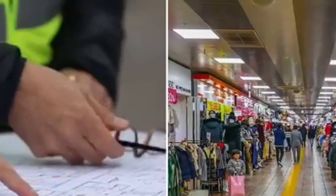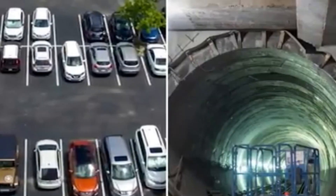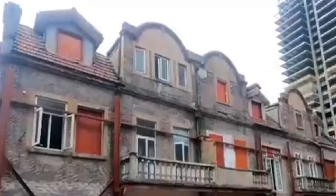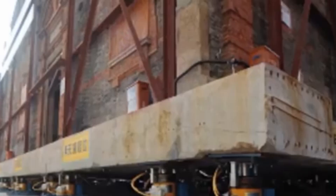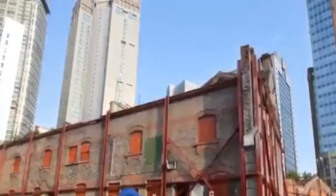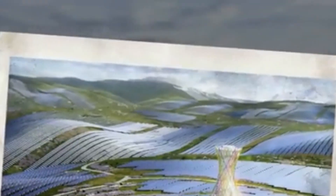The 3D printed pedestrian bridge in Shanghai wasn't just made quickly — it was smartly designed too. The main part of the bridge was built using 44 hollow concrete pieces, and the handrails were created from 66 separate parts. Like other 3D printed projects in China, it cost less money and took less time to complete than using traditional building methods.